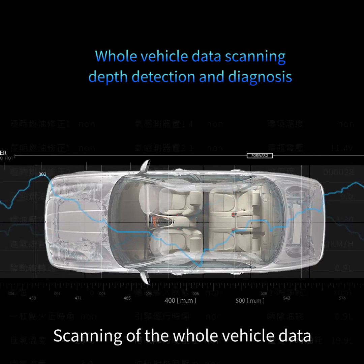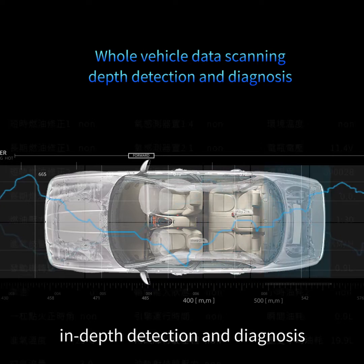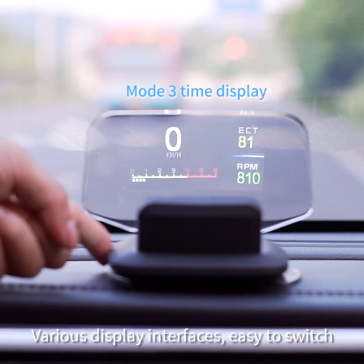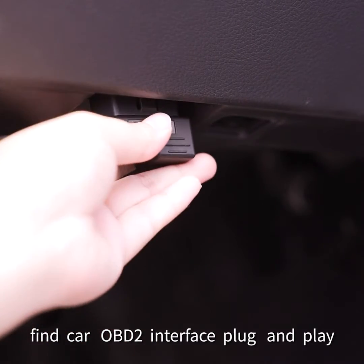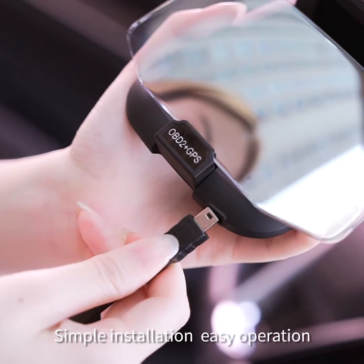Scanning of the whole vehicle data enables in-depth detection and diagnosis. Various display interfaces are easy to switch. Features a fine OBD2 interface — plug and play with simple installation.